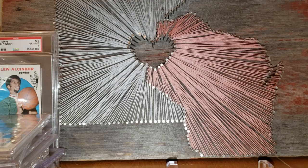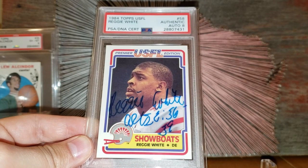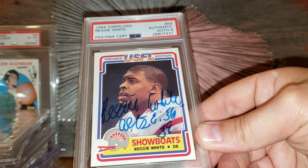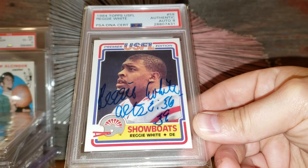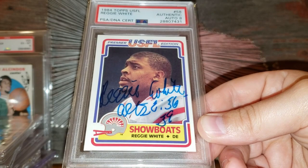Number 15 on the list: the 1984 Topps USFL Reggie White rookie card, autographed. I think it's pop 3 with one graded higher. I'm not a huge auto collector but this one I had to have — you just never see them come up. I got it really cheap — I think the person had it listed for like $500 buy it now. I think this would go for $1,200 plus all day, possibly even more, because you just can't find these. Obviously Reggie White has passed away, so to find examples of his rookie card slabbed is a win.